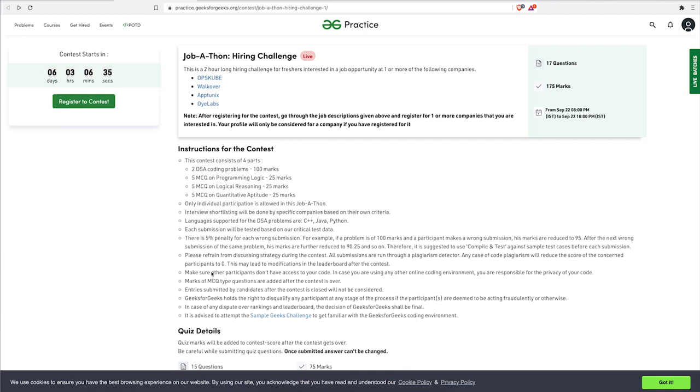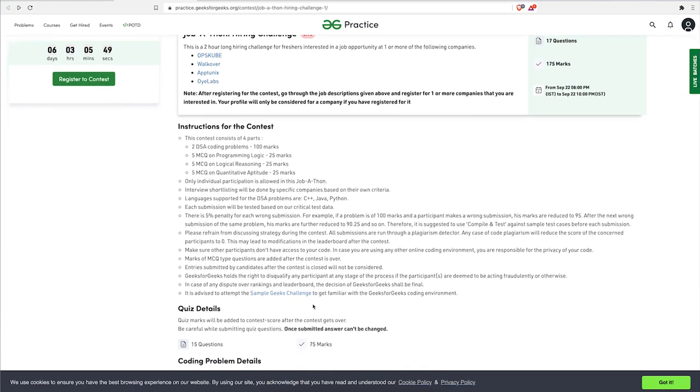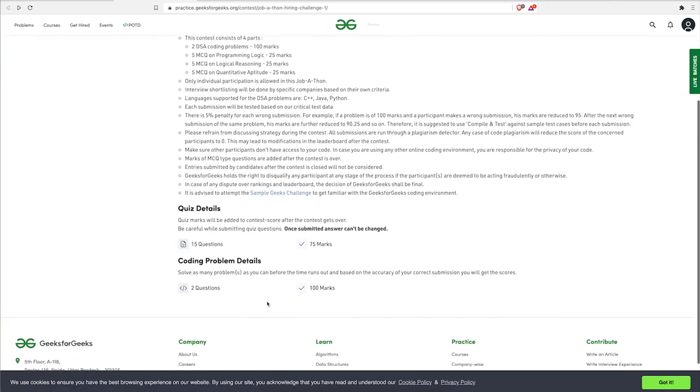The most important part is plagiarism — it should not happen, otherwise you will be disqualified. All submissions are run through a plagiarism detector. Any case of plagiarism will reduce the participant's score to zero and result in disqualification. Make sure not to access others' code, and don't use any online compiler, because if your code is used by someone else due to a privacy issue, that is your responsibility and will count as plagiarism.